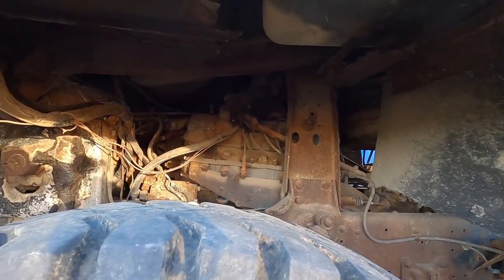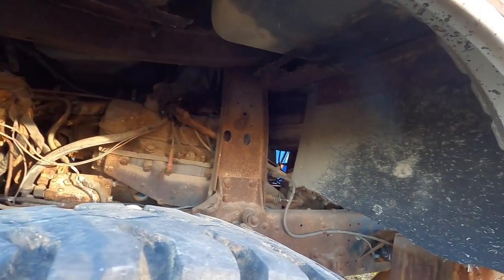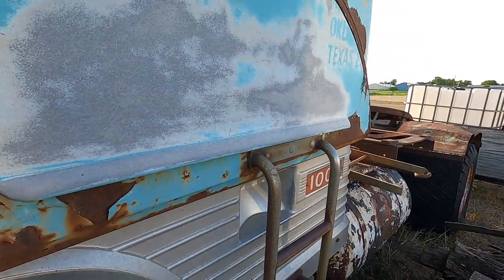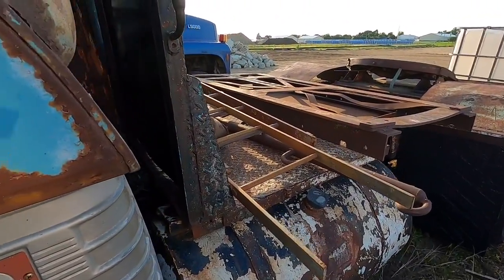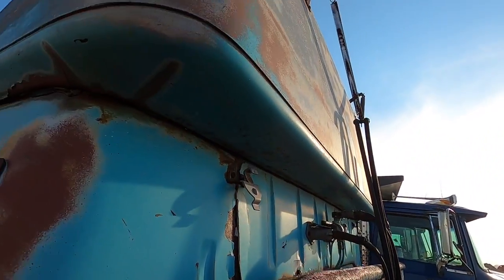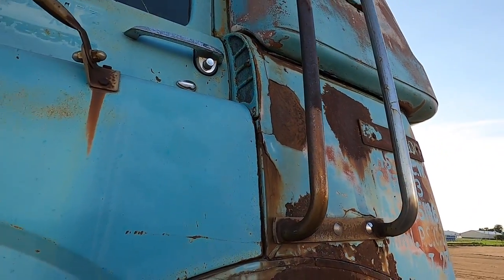I believe this has a gasoline-powered Ford power plant — I think it's a big block. Knowledgeable people out there know a lot more about these than I do, so be patient with me. I'm around a wood pile here, trying not to trip. Got this awesome sleeper on the back of this thing — so cool.